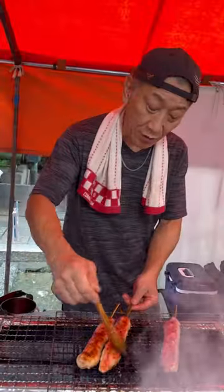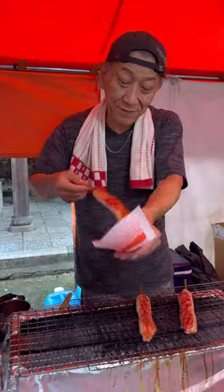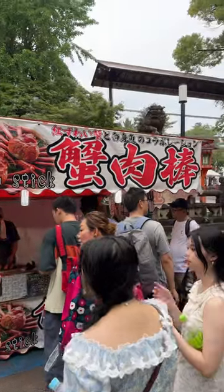This definitely hit the spot on a rainy day after walking around, with a hit of mayo. The stand is located to the left upon entering, and each one goes for 600 yen, or about $4.20.